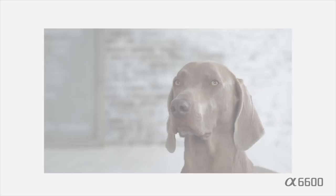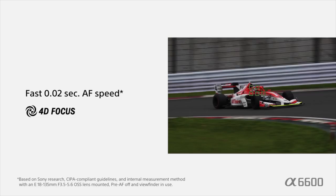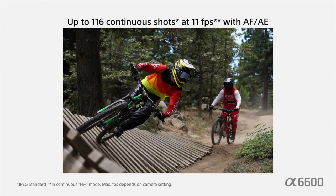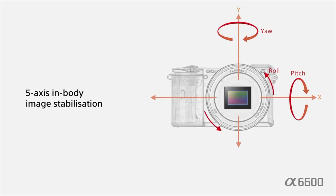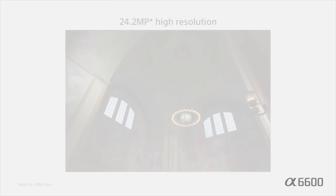This system also employs their real-time AF, which uses machine learning for better subject tracking and continuous AF performance. It's also one of the few cameras in Sony's current lineup to offer unlimited video recording. And coupled with its new Z-type battery, it supplies the longest battery life of any current APS-C mirrorless camera on the market. Overall, Sony's A6600 combines nine years of refinement and is their best all-in-one mirrorless camera — an excellent choice for videographers looking for a compact yet capable solution.